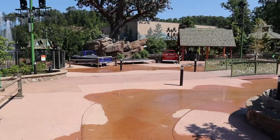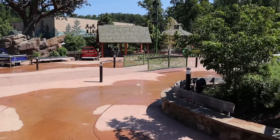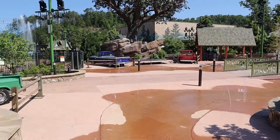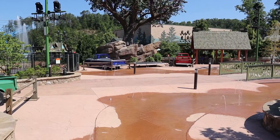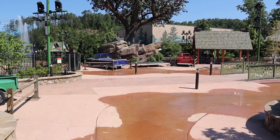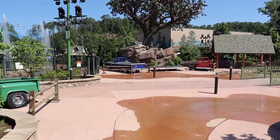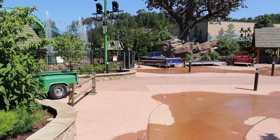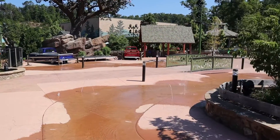This is the splash pad area in Wildwood Grove, and it looks like they have added some antique trucks and a small stage right over there. I think that's probably getting ready for the summer celebration that starts in a few weeks. They have added a couple new things up here to this part as well.